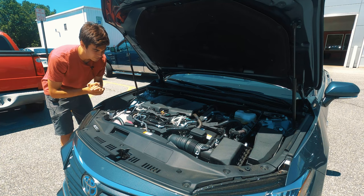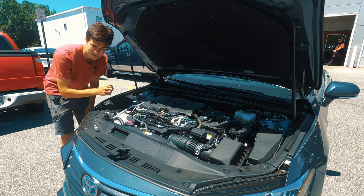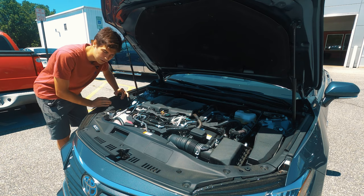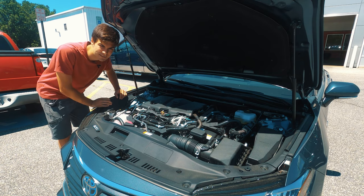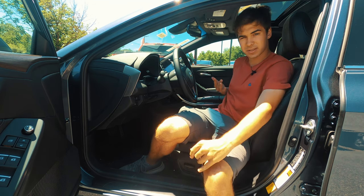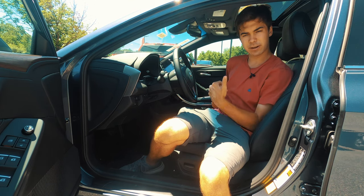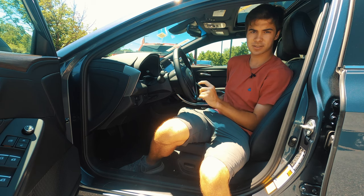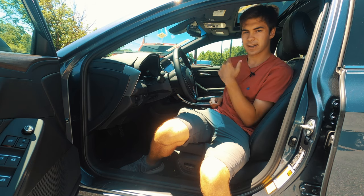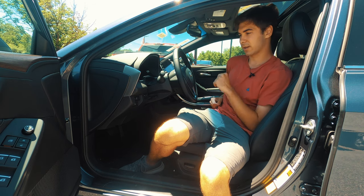Under the hood, you will find a 2.5-liter four-cylinder paired with an electric drive unit, which sends about a combined 215 horsepower to the front wheels. You can expect around 43 miles per gallon in the city and around 44 on the highway, which is pretty good for a large sedan like this. All Avalon hybrids are getting Toyota Safety Sense as standard — that's a really standard suite of safety features. On the Avalon it gets you radar cruise control, a pre-collision system with pedestrian detection, lane trace assist, road sign assist, and automatic high beams, contributing to a five-star safety rating.